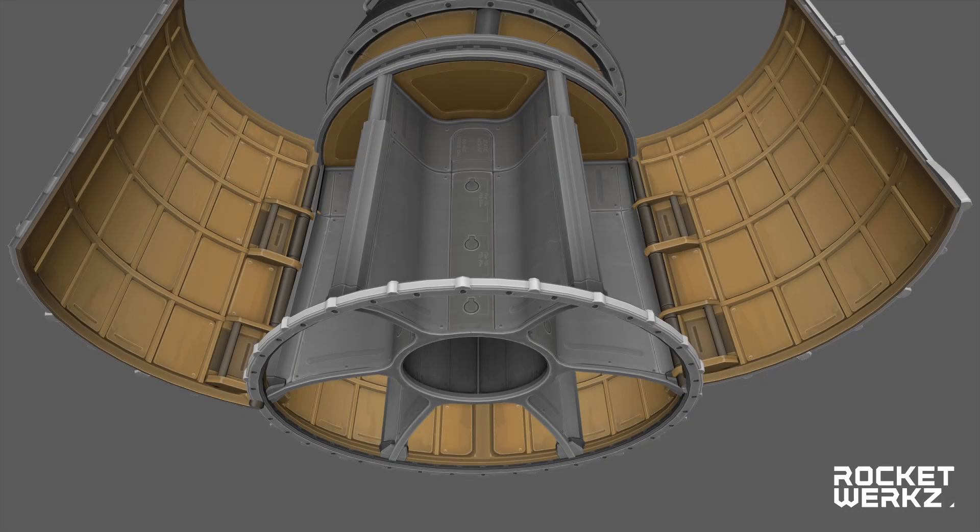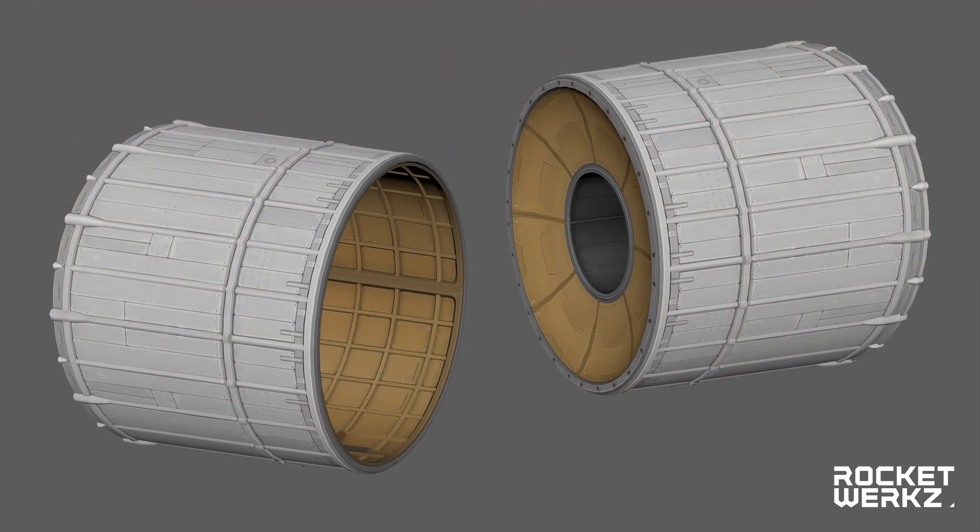We got some nice shots of the model of the medium capsule service bay. When opened, we can clearly see that it will offer place for six modules to be inserted.